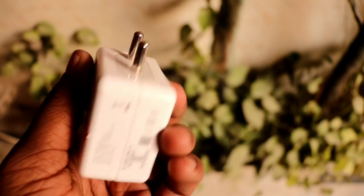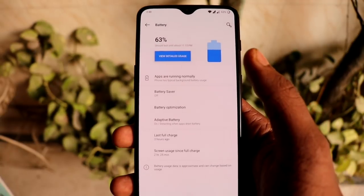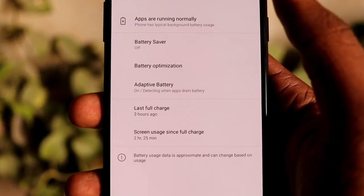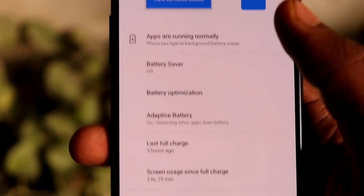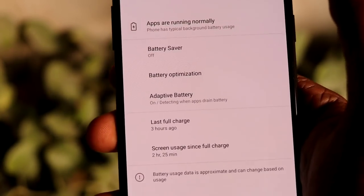I plug it in at 20% and in half an hour I get approximately 95% battery with Wi-Fi on and Bluetooth connected to my Mi Band. The battery also lasts a full day with moderate usage like I have.